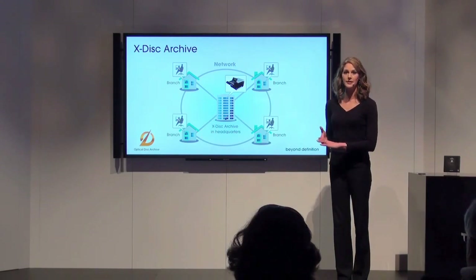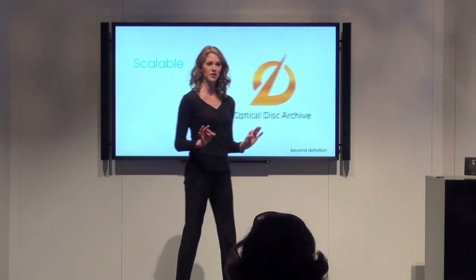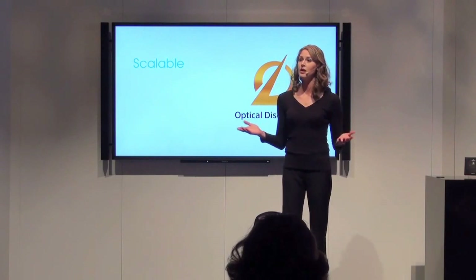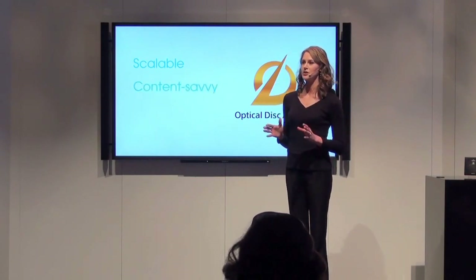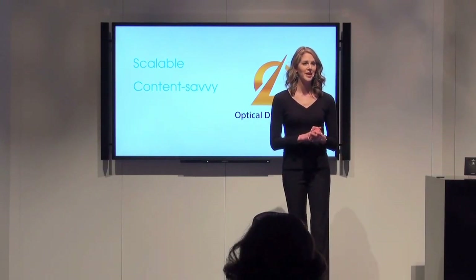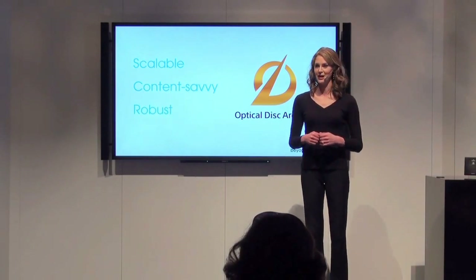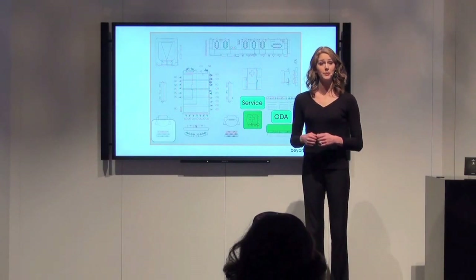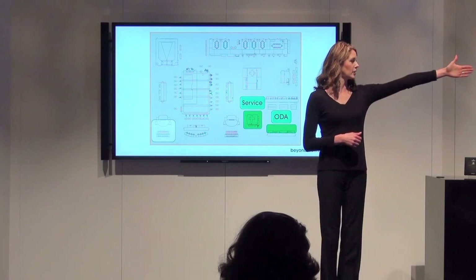Today we've seen that Sony Optical Disk Archive is the scalable solution that fits whether you're an individual camera owner-operator or a large broadcaster. It's the content-savvy solution with options for remote browsing, proxy video, and rich metadata. And it's the robust solution with a 50-year archival life. We invite you to experience Optical Disk Archive and our new global service platform for yourself in the display area at the end of the aisle in our booth.